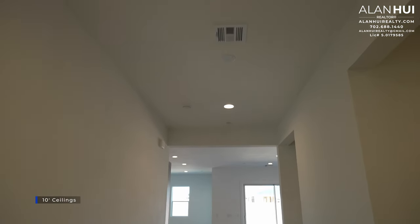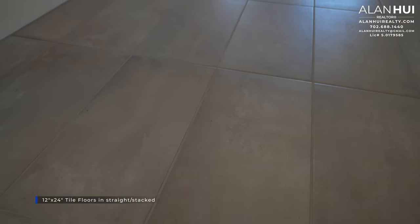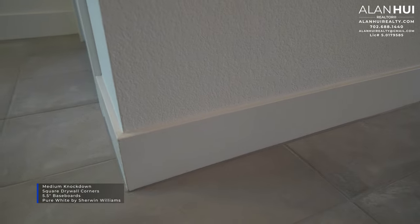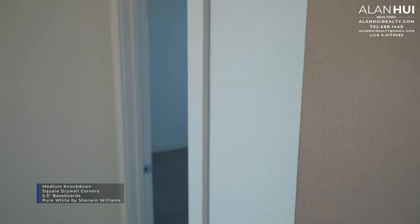This home will feature 10-foot ceilings throughout. There's also a pre-wire in this hallway for a chandelier. The flooring used for most of the wet areas in this home is 12-by-24 tile floors in a straight stack pattern. This home will have a medium knockdown drywall texture, square drywall corners, 5.5-inch baseboards, and a pure white paint color by Sherwin-Williams. Next to the foyer is the flex room. The flex room measures 13.5 by 12 and will have 4 LED lights and a pre-wire for a ceiling fan.